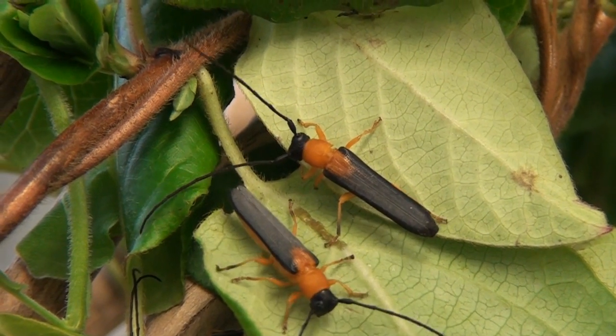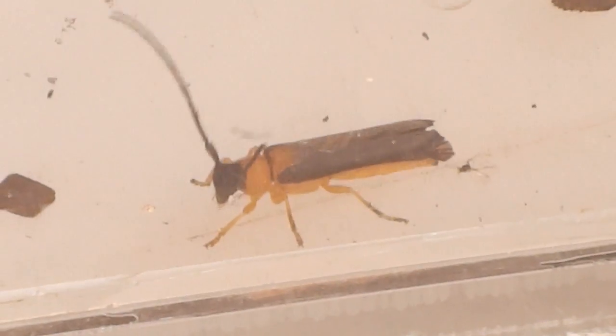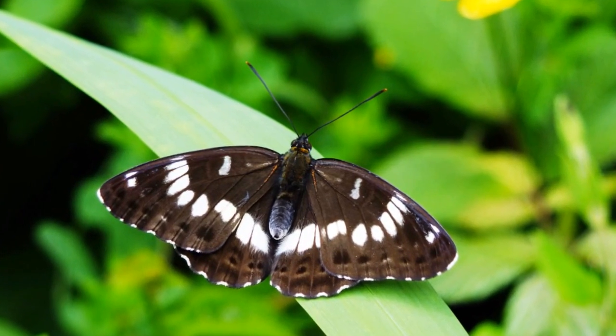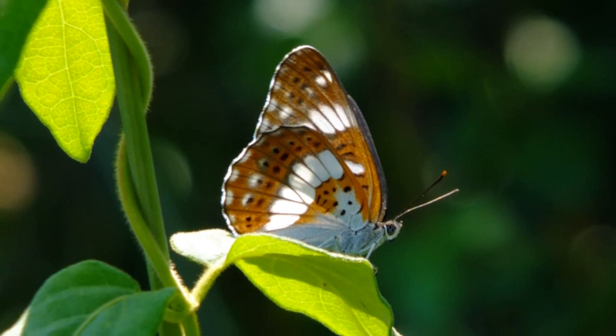The introduction of the beetles has been approved by the Environmental Protection Authority. The longhorn beetles will assist another biocontrol agent, the Honshu white admiral butterfly, which was released in the Waikato in 2014.